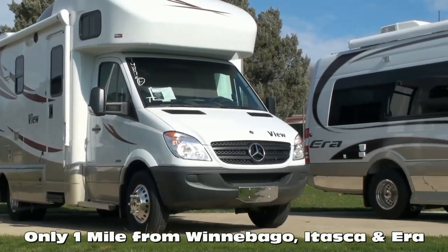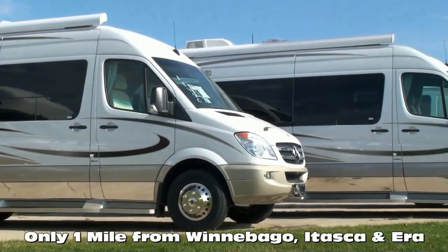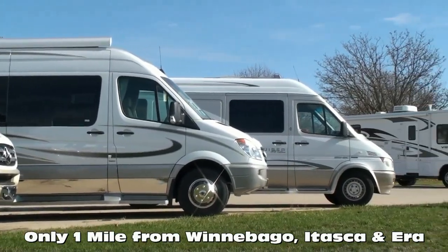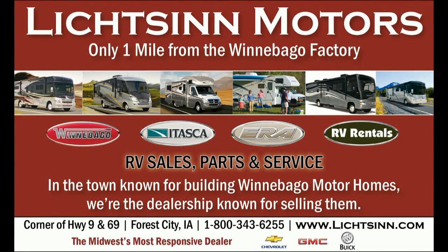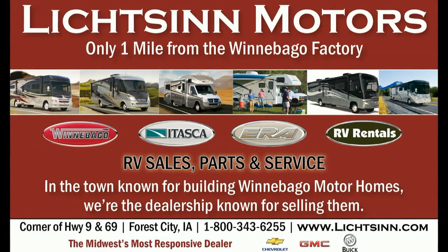We are one of the largest full-line Winnebago, Itasca, and Aira RV dealerships in the United States, and a Circle of Excellence Award winner each year since its inception in 1994. Litson Motors is located only one mile from Winnebago, Itasca, and Aira, here in Forest City, Iowa.